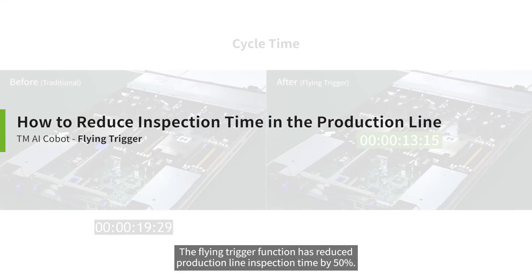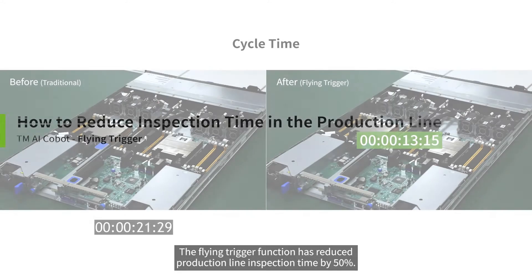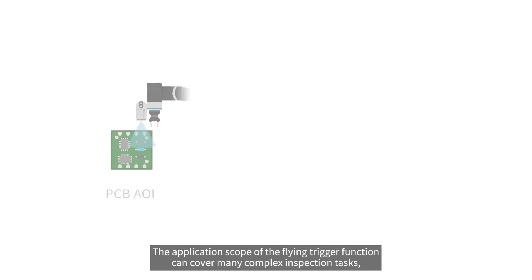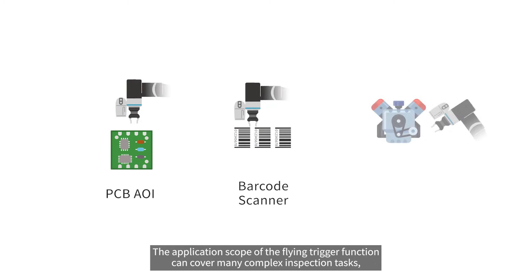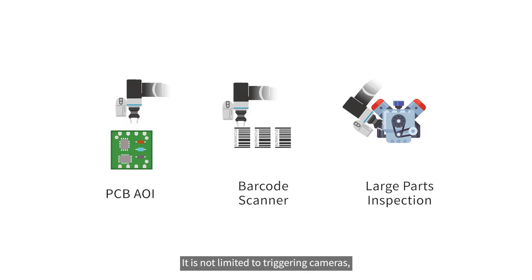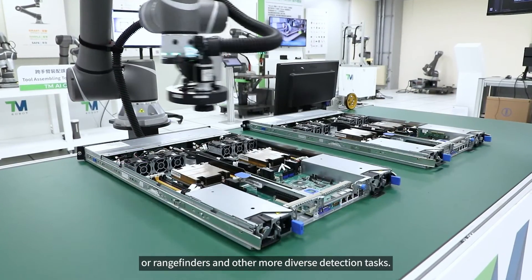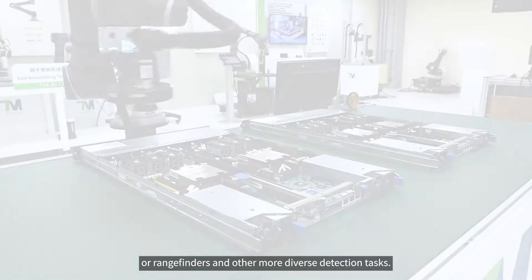The Flying Trigger function has reduced production line inspection time by 50%. Its application scope can cover many complex inspection tasks — not limited to triggering cameras, but also capable of triggering scanners through digital output, or rangefinders, and other diverse detection tasks.